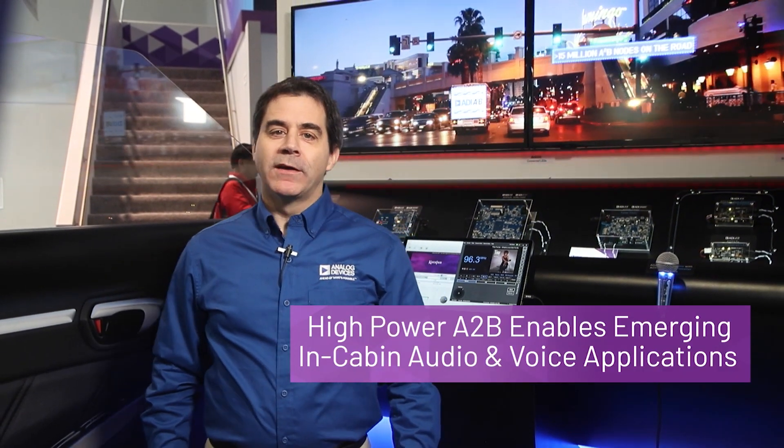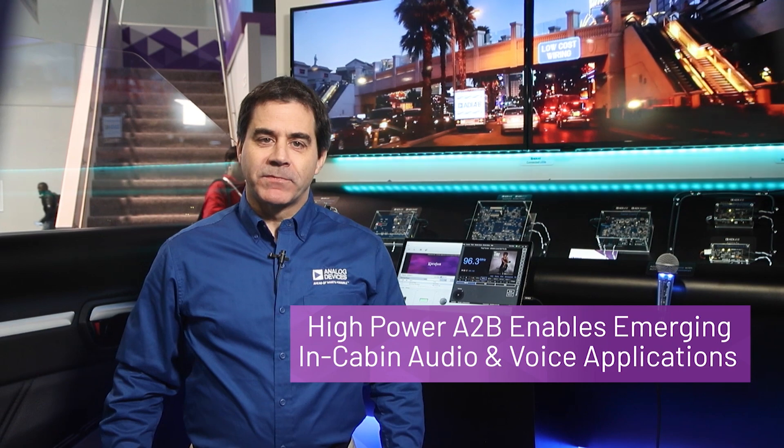Hello, I'm Martin Kessler, Systems Architect for A2B at Unlocked Devices. We are here at the Consumer Electronics Show demonstrating our A2B bus technology.